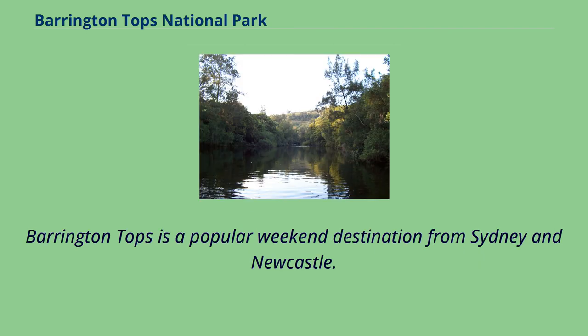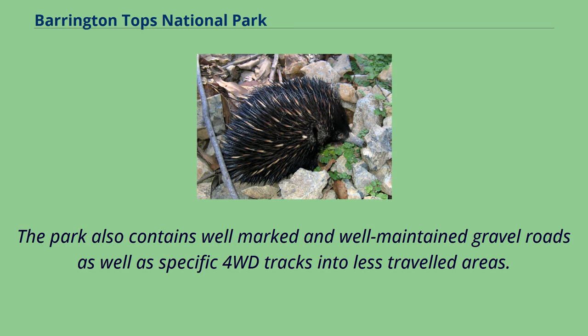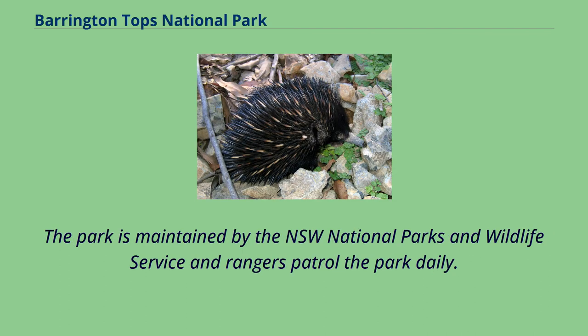Barrington Tops is a popular weekend destination from Sydney and Newcastle. Numerous walking trails and camping grounds are scattered throughout the park. The park also contains well-marked and well-maintained gravel roads as well as specific four-wheel-drive tracks into less-travelled areas. General sightseeing can be accomplished in a non-off-road vehicle. As well as camping facilities, the nearby towns of Gloucester and Dungog have many places to stay. The park is maintained by the NSW National Parks and Wildlife Service, and rangers patrol the park daily.